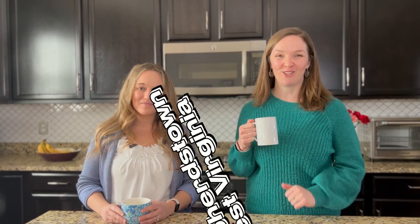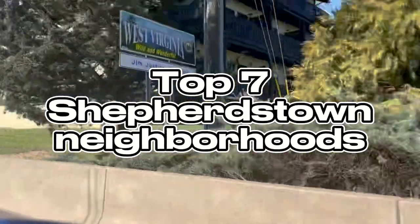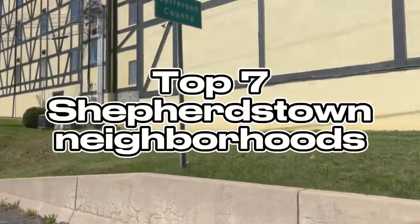Are you ready to explore the best places to live in Shepherdstown, West Virginia? Today we're diving into the top seven neighborhoods in this popular Jefferson County town if you want to get the insider scoop on where to focus your home search.